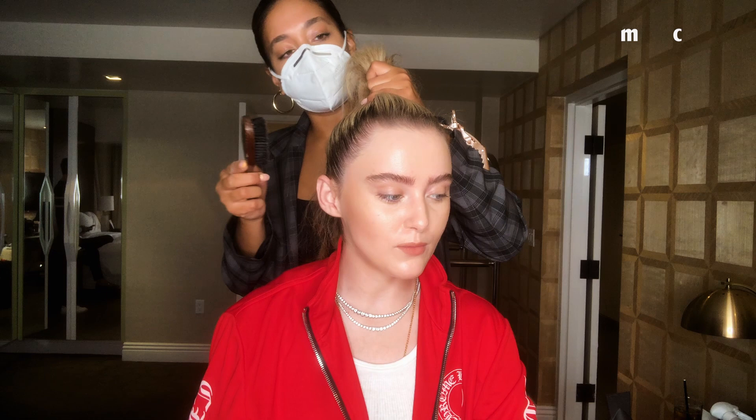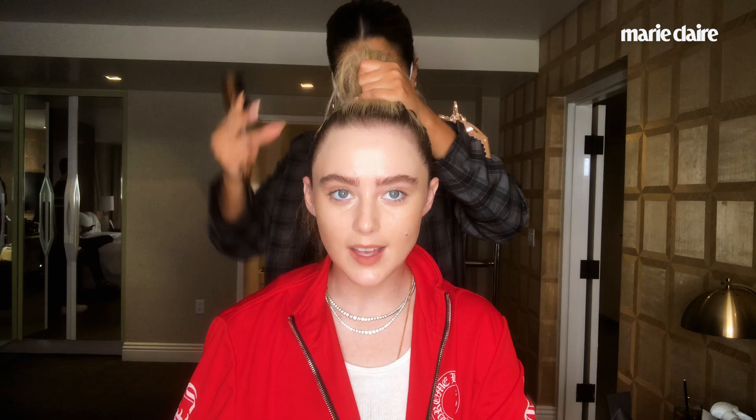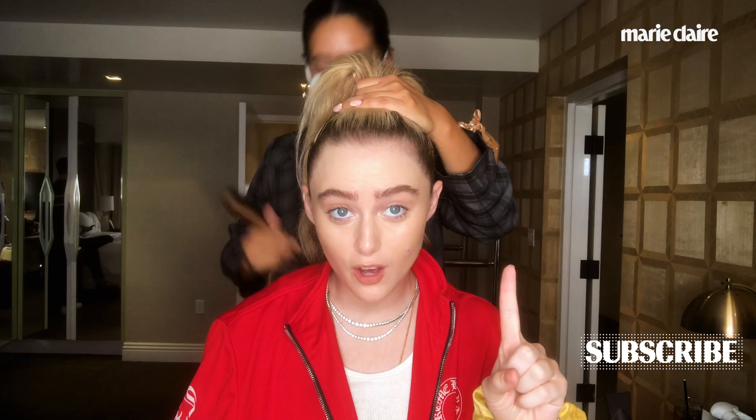I'm kind of doing a press day for this movie, Freaky, so it's a little exceptional right now that I have Irina right here doing my ponytail. That's not usually how my mornings go, but here we are.